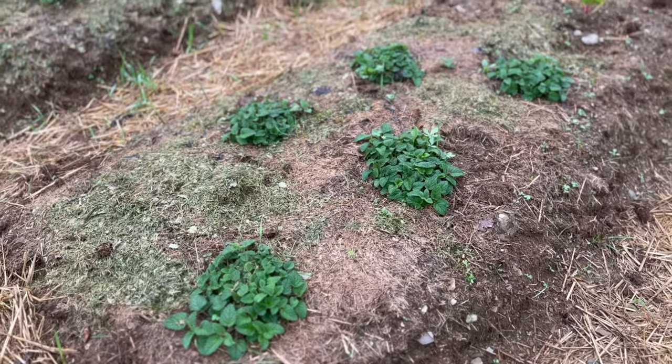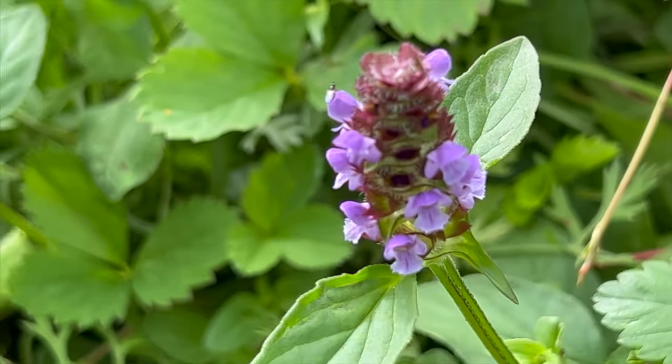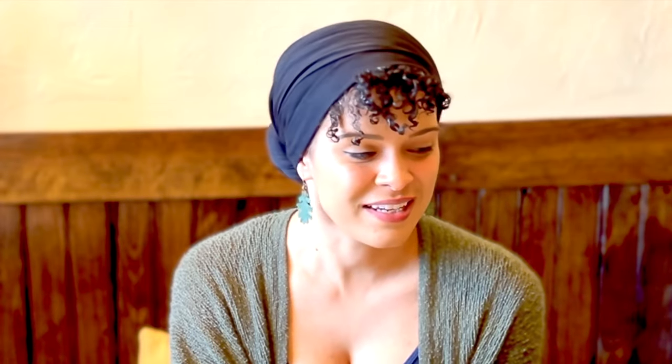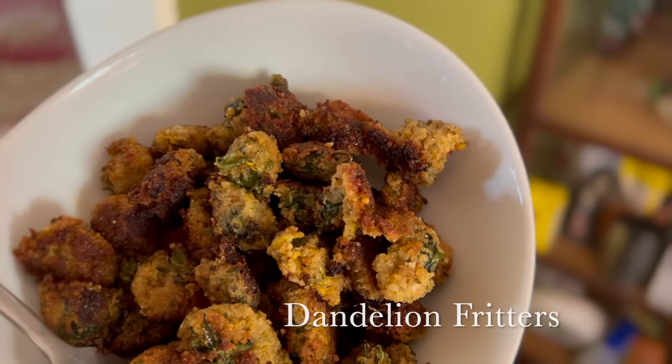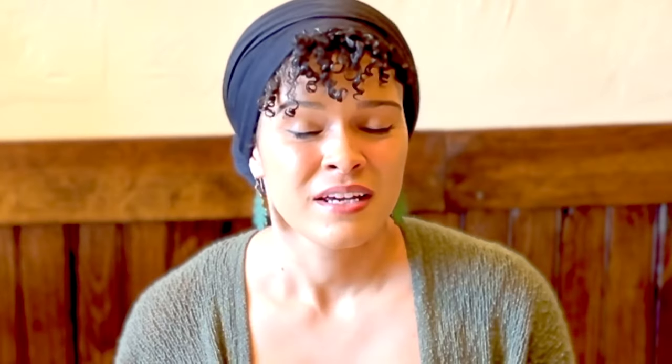We also planted lemon balm, multiple varieties of mint — chocolate mint, sweet mint, mojito mint. We planted self-heal, catnip, and dandelion. Yes, dandelion — we are growing it for the flower, the leaves, and the root, which all have amazing medicinal properties. We also have St. John's wort, marshmallow root, pleurisy root, wild rose, and plantain.